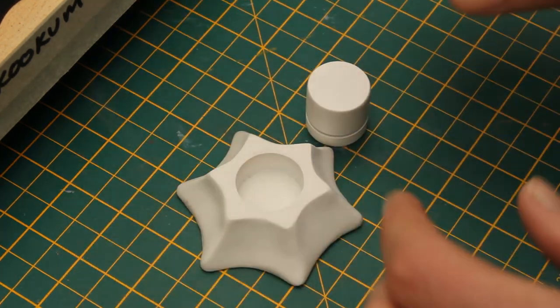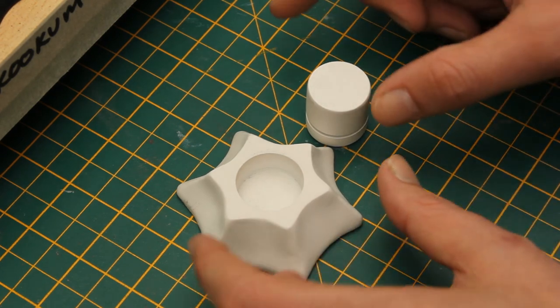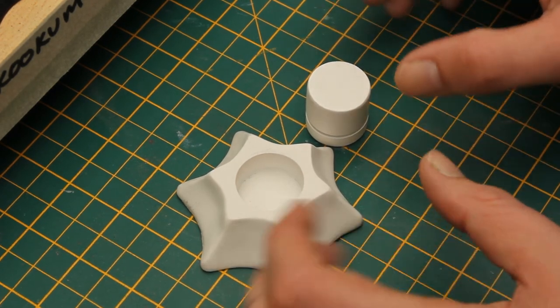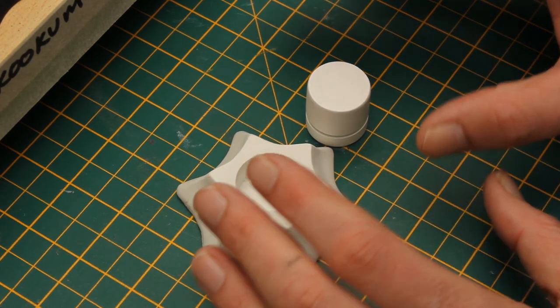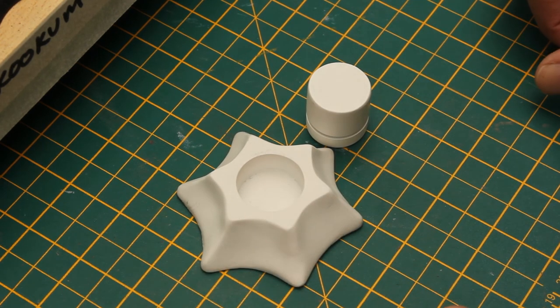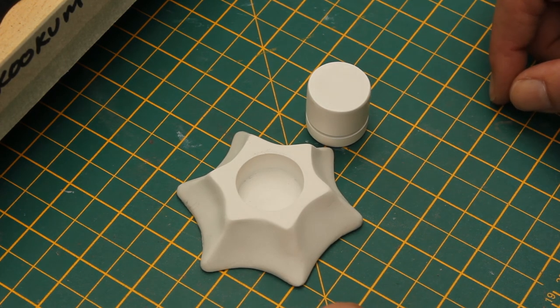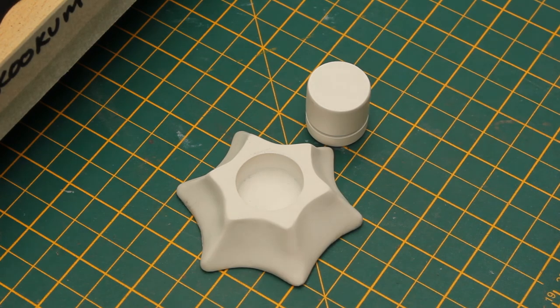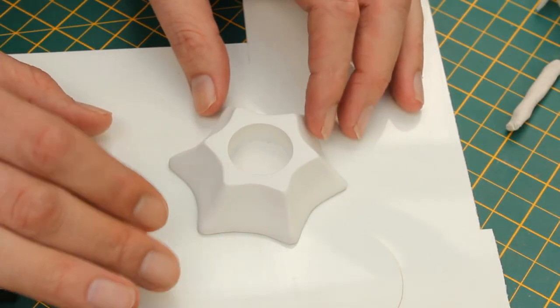Speaking of moulding, let's cut back to me from about a month ago where I decided to get my kids involved in making the molds. It is really simple to do — I thought, who better to get involved than my kids? Children can do it. That was the plan, before it all kind of went pear-shaped.